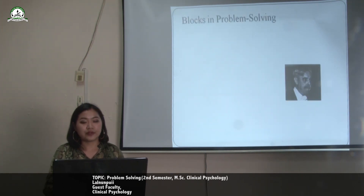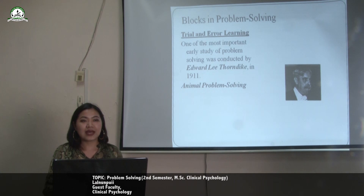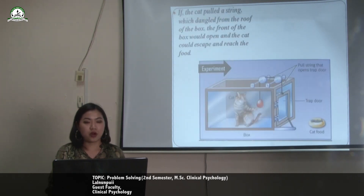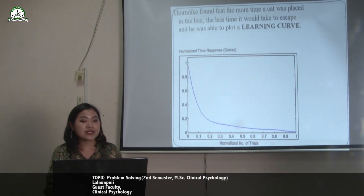What are the blocks in problem solving? Trial and error learning: one of the most important early studies of problem solving was conducted by Edward Lee Thorndike in 1911. He conducted an experiment on animals and how they usually solve a problem. One set of experiments involved putting a hungry cat into a puzzle box with food outside. If the cat pulled a string dangling from the roof, the box would open and the cat would escape and reach the food. Thorndike found that the more times a cat was placed in the box, the less time it would take to escape, and he was able to plot a learning curve.